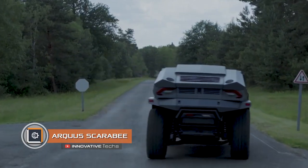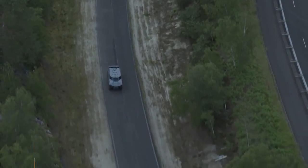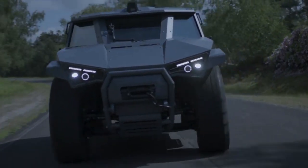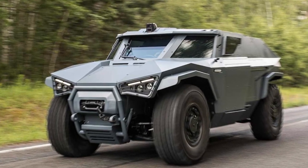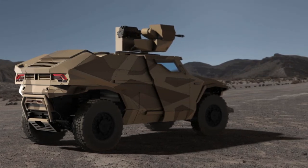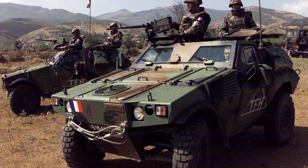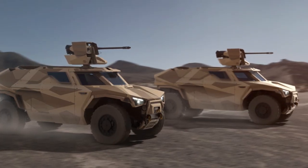The Arcus Scarabee is a multi-purpose armored transport with a hybrid power unit, designed for the needs of the French Army. The heart of the Scarabee features a 300-horsepower diesel engine paired with a 150-horsepower electric motor. The use of a hybrid installation allowed engineers to improve acceleration dynamics and significantly increase the vehicle's efficiency. When switching to the electric motor, the vehicle operates almost silently.